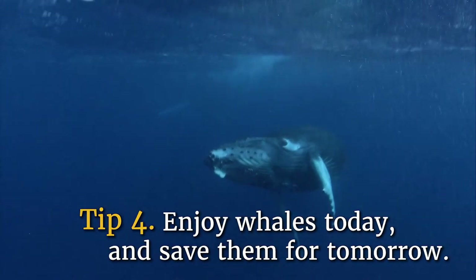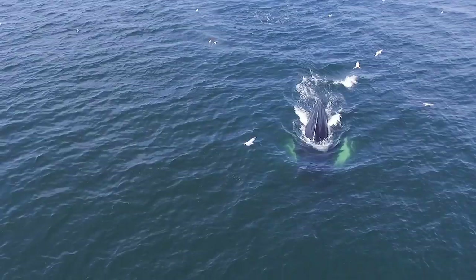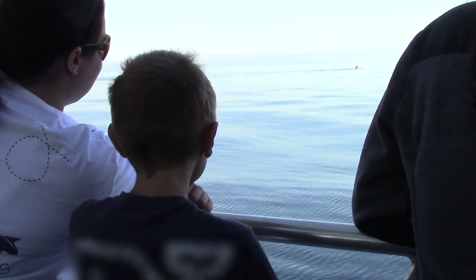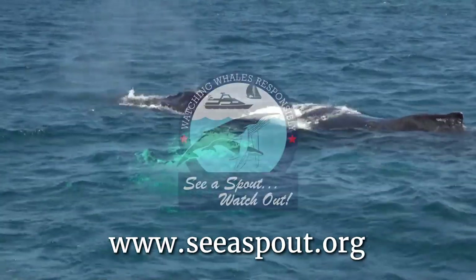Tip number four: enjoy whales today and save them for tomorrow. Your actions today — boating and fishing safely and responsibly — helps to preserve these animals for our future generations. Visit seaspout.org for more safe boating information.